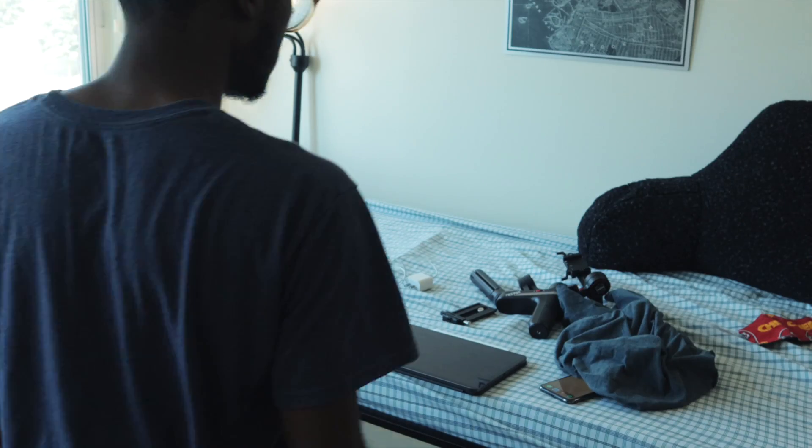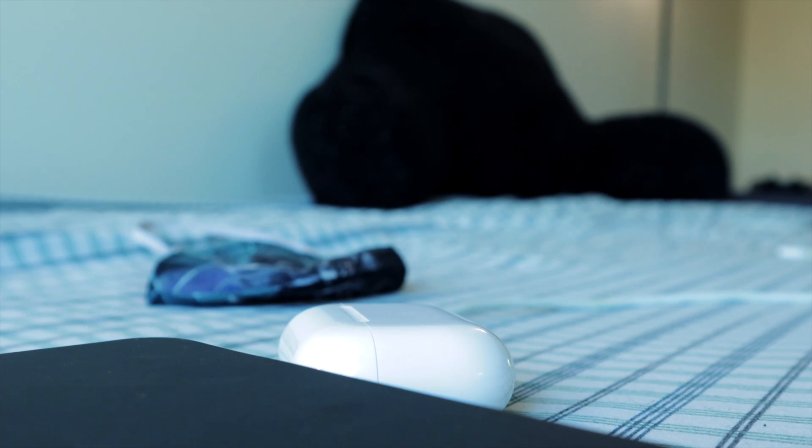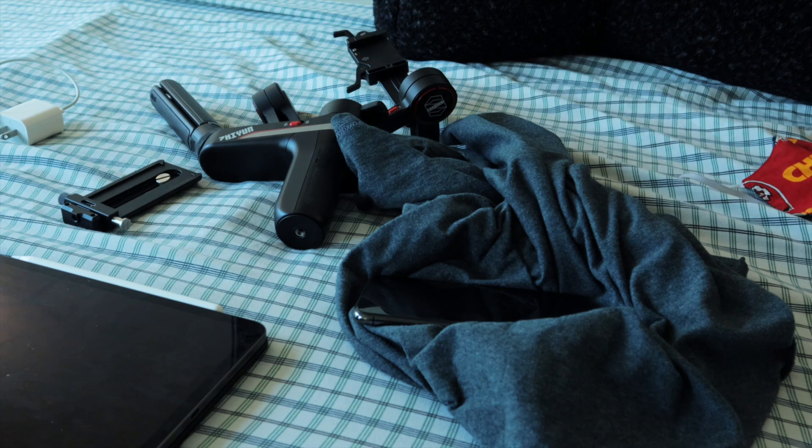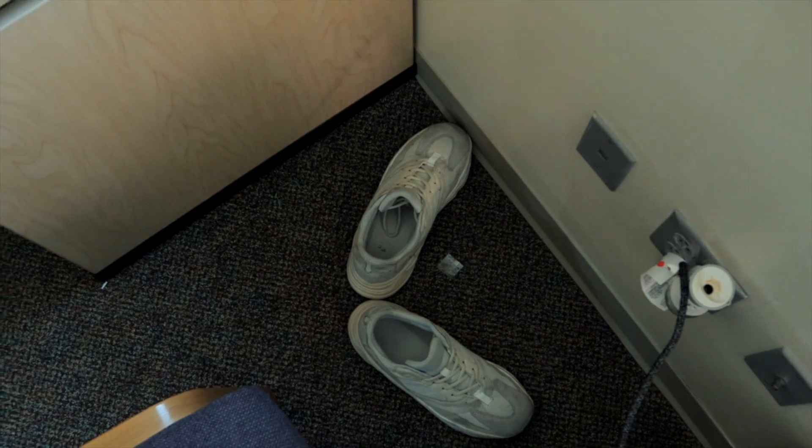As much as I'd love to believe that I'm a super clean and organized college student, I'll be lying to myself. I wouldn't say I'm a college student where my room is trashed almost every day, but I do have my faults. But over the years, I've learned a couple of things about downsizing when it comes to clothes and even my workspace.